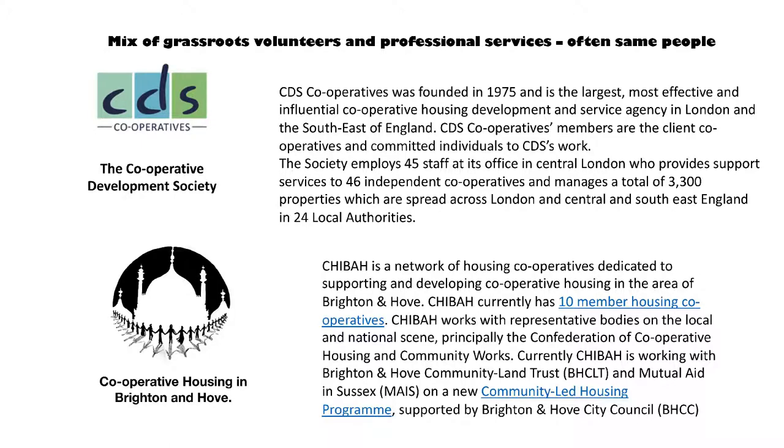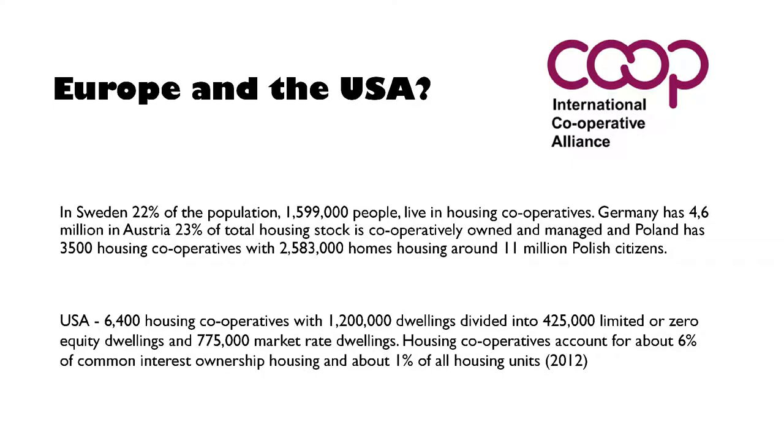And then there's CHIBA, which you might not know about. There is a lot of co-op activity, and Brighton is quite a good place for that — it's got quite a history of it. But we are way behind our international partners. As far as Europe is concerned, one of the most staggering figures is Poland: there are 11 million people living in co-ops, but a lot of them don't even know that they are. My partner, for example, grew up in a co-op and didn't know it was one.